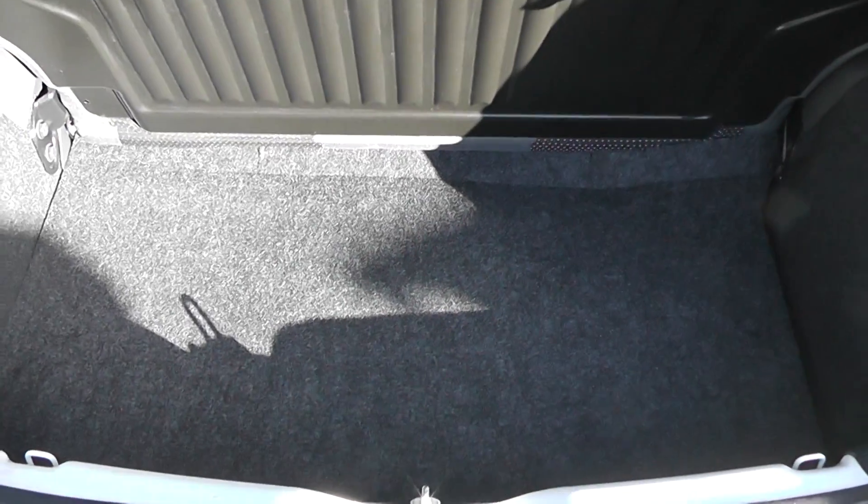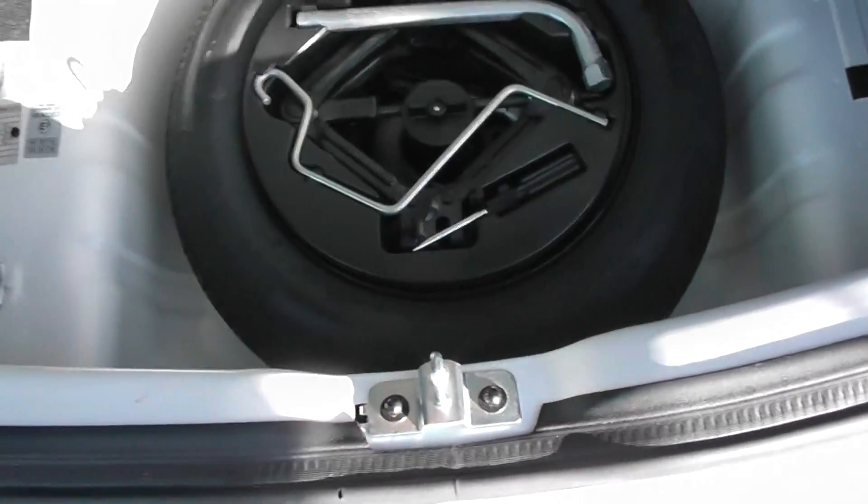Take a look in the boot. We'll be able to show you that this car has a fairly large boot space for the size of the car. And underneath, we also have a spare wheel complete with jack.